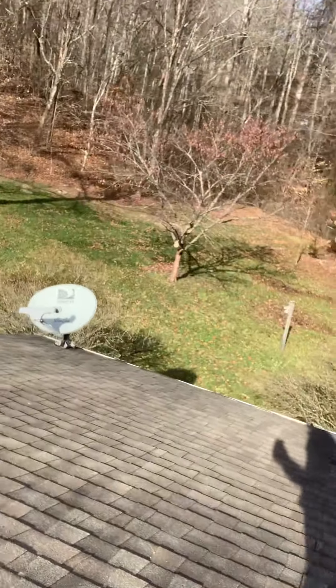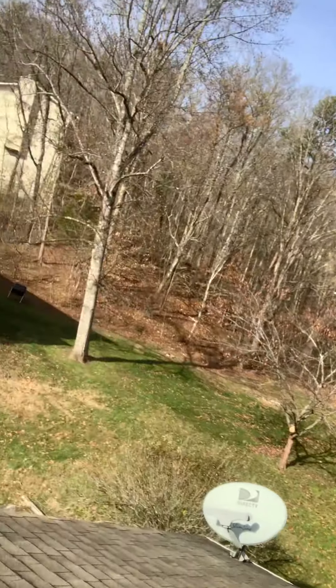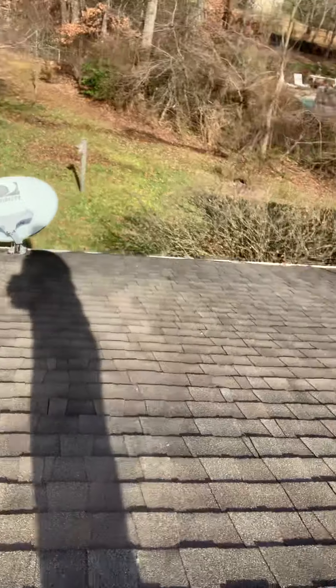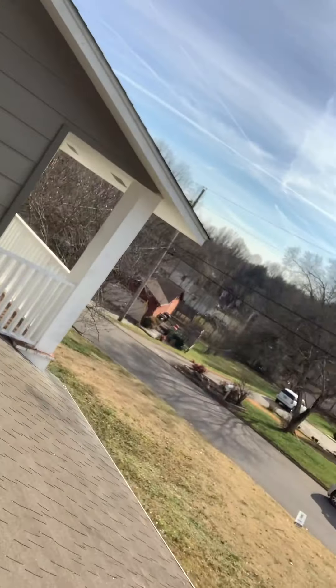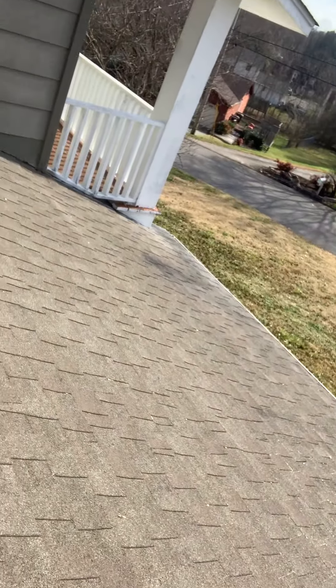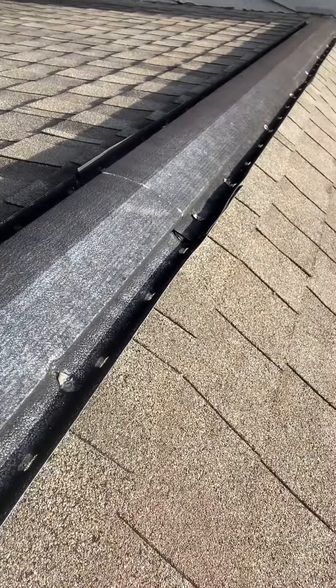It is time for some new shingles, and definitely especially with the aluminum — I can't say that word correctly right now. But with that, the wind will come up, these ridges will hold the water in, and that is where the leaks will occur. So again, new shingles are a must.